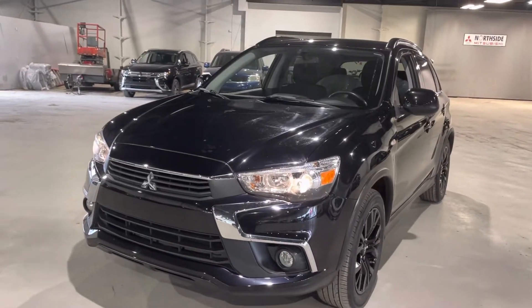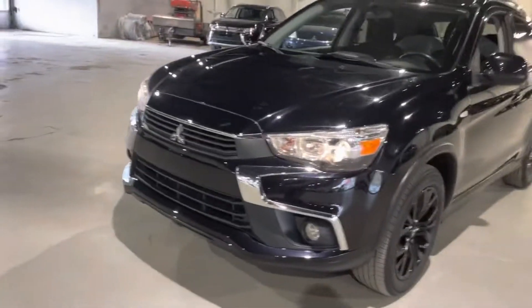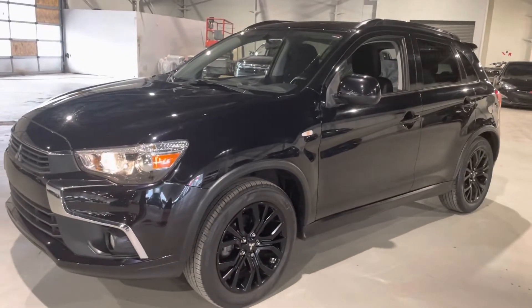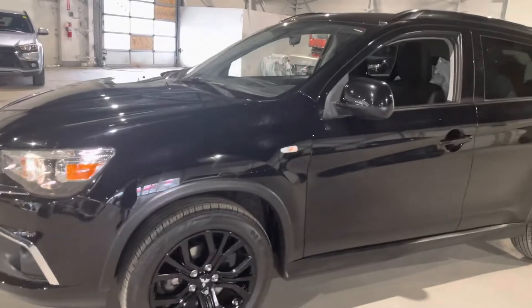At the front here we have all of our daytime running lights, high beams, and our fog lights right below. All of the power from our engine is going right down to our blacked out alloy rims, looking really nice with the black on black.